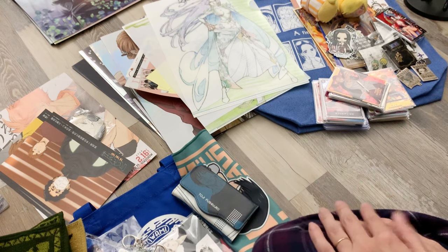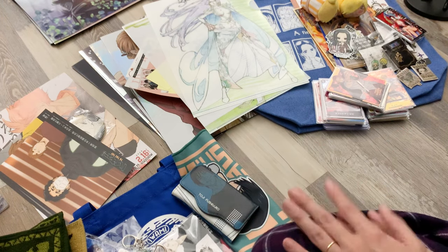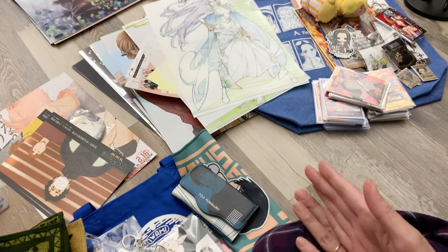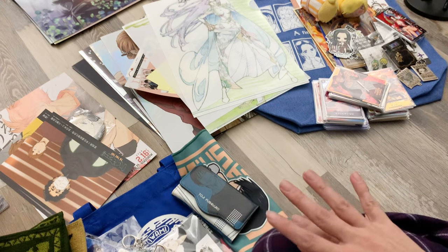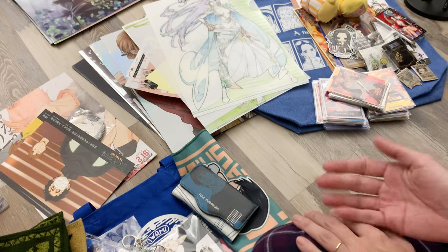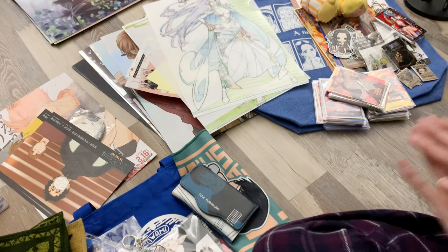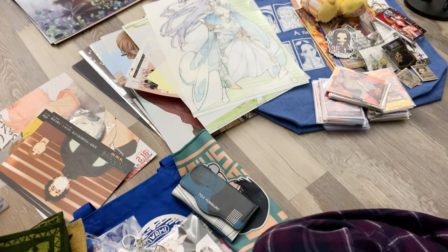Hi everyone, continuing with my Japan haul videos. Before this video there should have been my Kimi to Doke exhibition and haul, and before that my art books and dojinshi haul. Today I'm going to go through all of the merch that I got while in Japan.